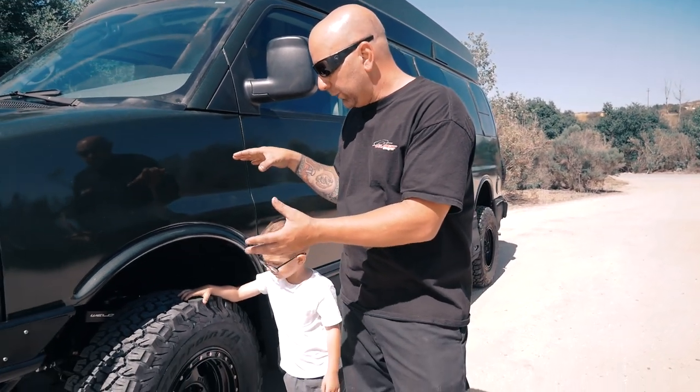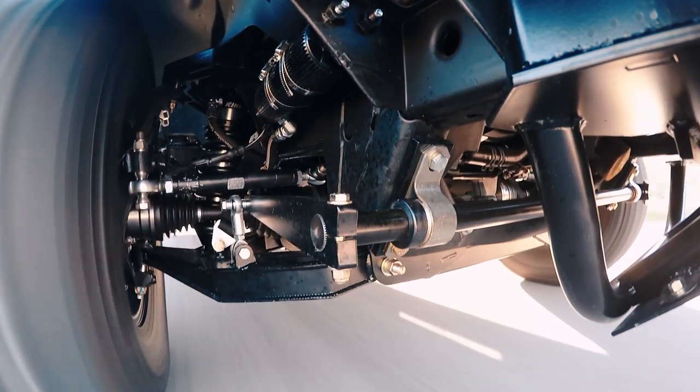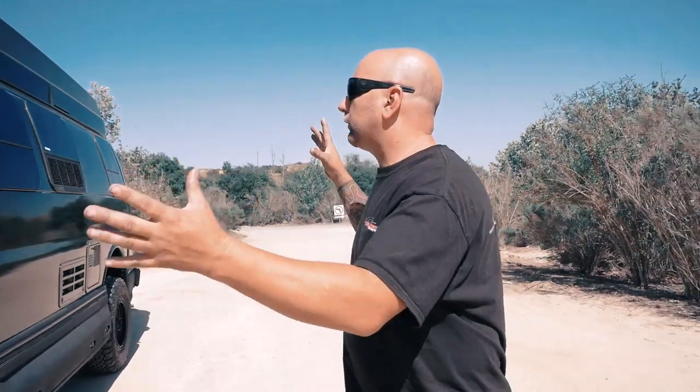We're also running our sway bar kit on this, which we showed in the 2.8 liter Duramax video — I'll throw a card up for that. This particular vehicle has the 6.0 gas engine, and we're running a 4.10 gear ratio to turn these BFG tires. To make sure nobody comments with the wrong size — it's not 35s, it's 33s: 285/70R17 BFG KO2 tires. That's what we're running on this van.